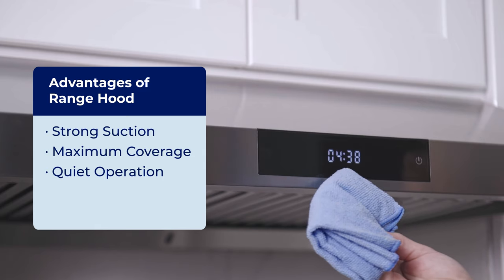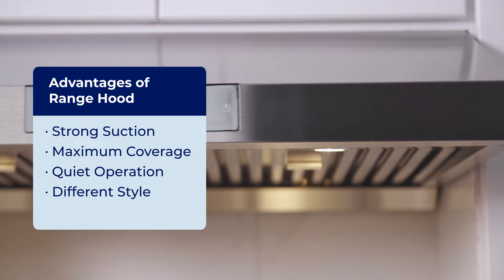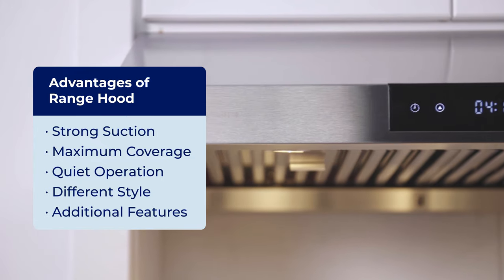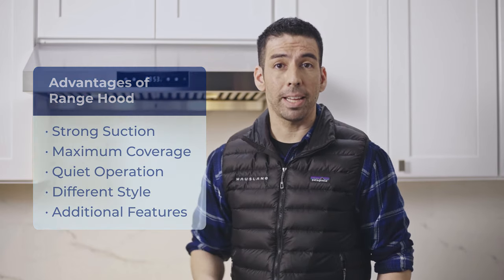Now what about style? We can have island, wall, or cabinet — the possibilities are endless. Some HouseLink features include a shut-off delay function, and some others have a self-cleaning function. It'll keep that area nice and clean. All the choices are up to you.